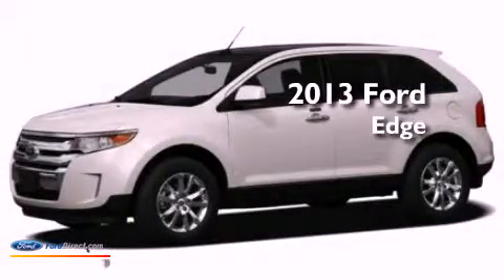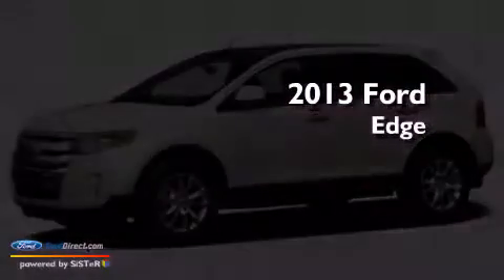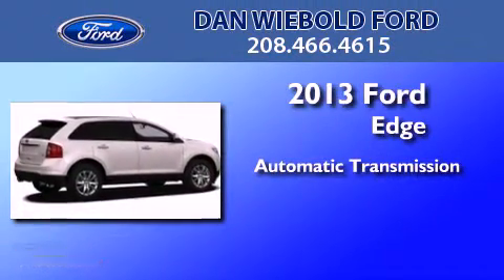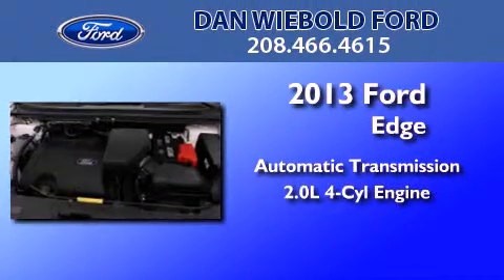This is a brand new 2013 Ford Edge. This crossover has an automatic transmission and an inline four-cylinder engine.